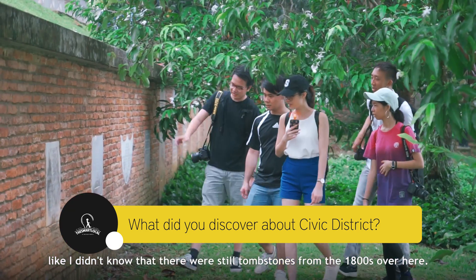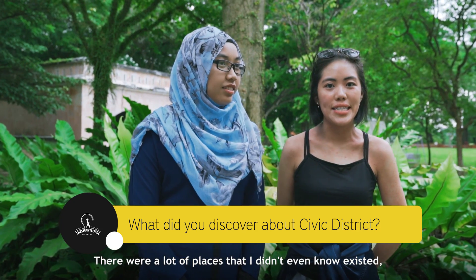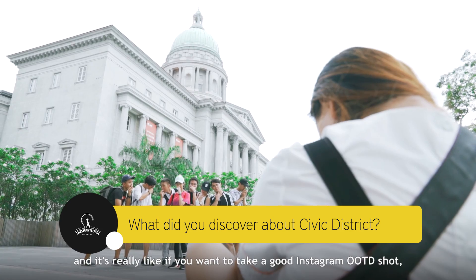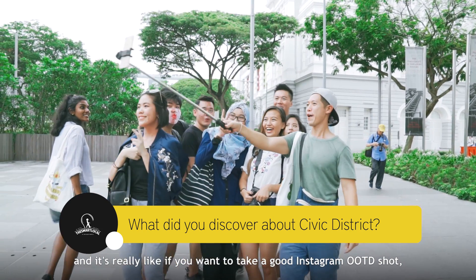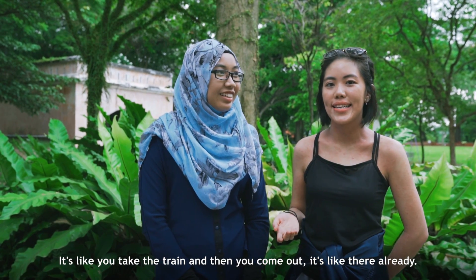I didn't know that there were still tombstones from the 1800s over here. There were a lot of places that I didn't even know existed. And it's really like, if you want to take a good Instagram OOTD shot, this is the perfect backdrop. And it's not even that inaccessible — you take the train and come out and it's like you're already there.